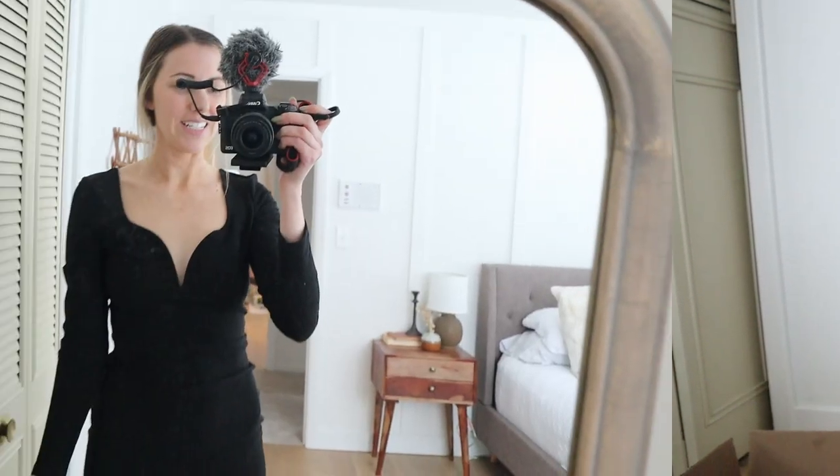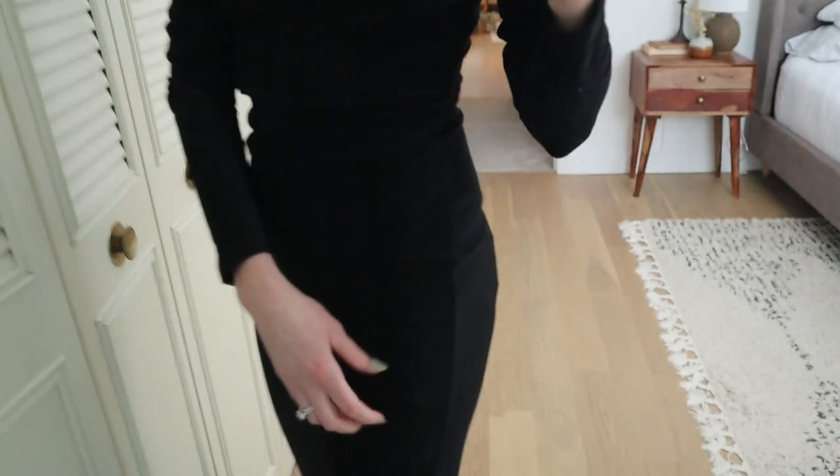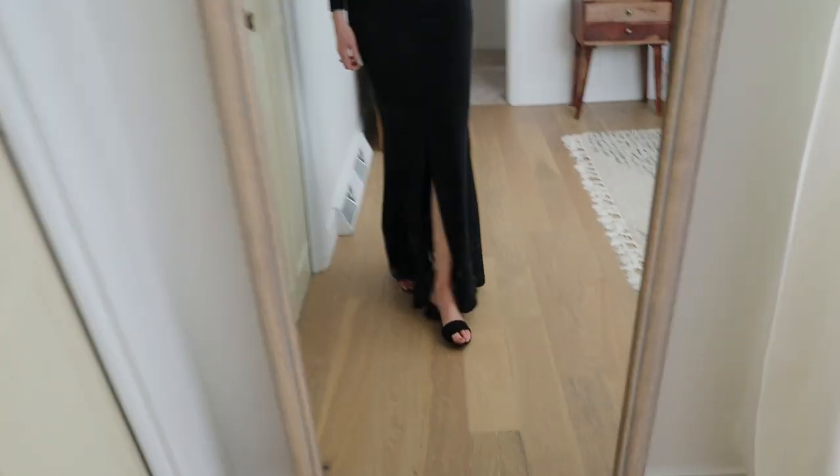This is the dress I think I'm going to wear for formal night. It's probably hard to see but it has a little sequins to it. I love this neckline, it has a fun little forward slit, and I think I'm going to pack these shoes. This is one outfit I'm excited to take.